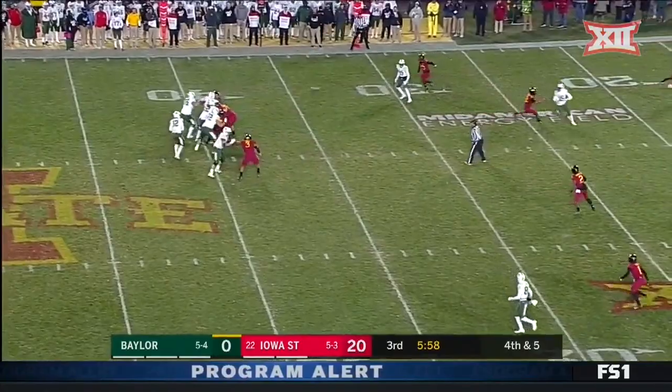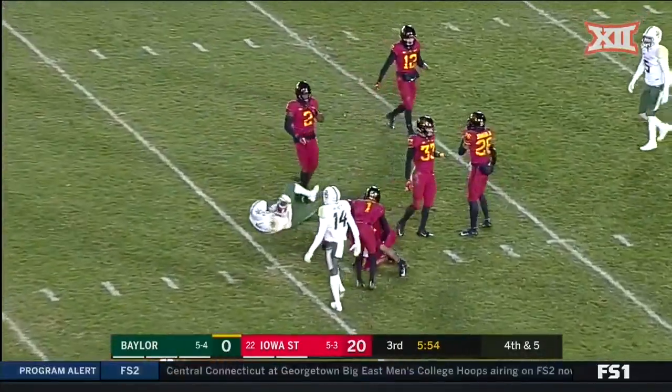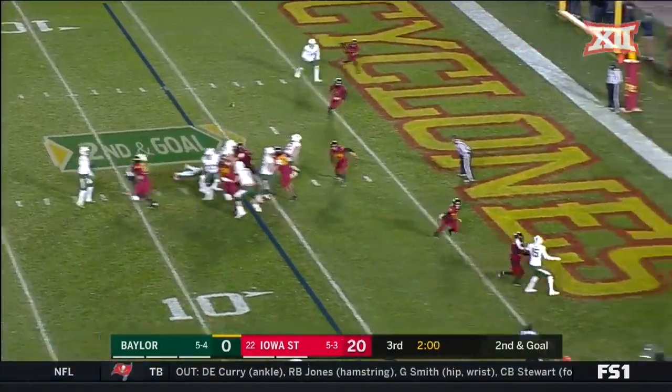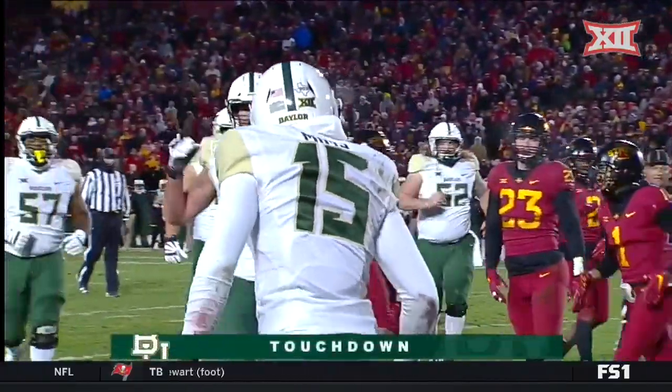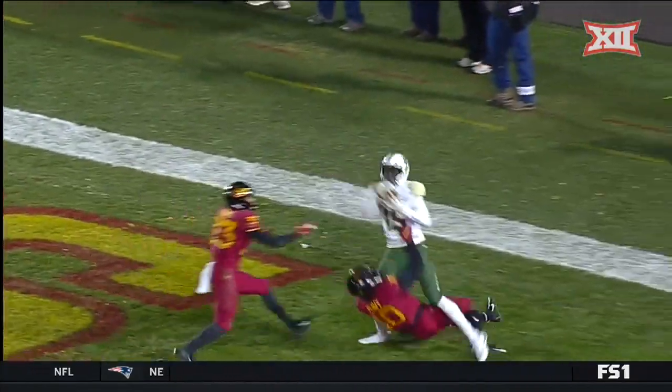Baylor on the season, they've completed 33% of these. That's complete — Denzel Mims makes the catch. He's looking for Mims, throws the fade, caught — touchdown, Denzel Mims. The game winner on the left side. They throw the fade ball to the right side and you see it.